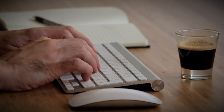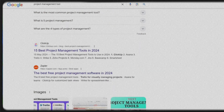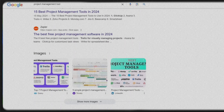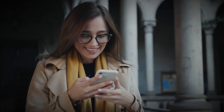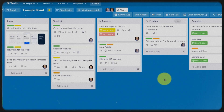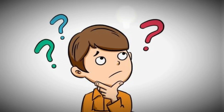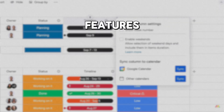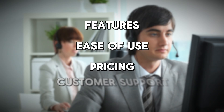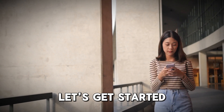Choosing the right project management tool can be a game changer for your team's productivity and organization. With so many options out there, it can be tough to figure out which one will meet your needs best. In this video, we're comparing three of the most popular project management tools – Asana, Monday, and Trello. We'll break them down across key categories like features, ease of use, pricing, and customer support, so by the end, you'll know which one might be your best fit.